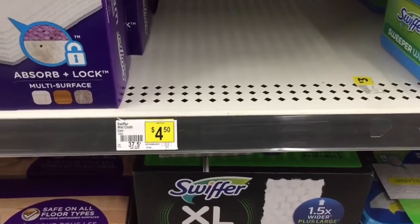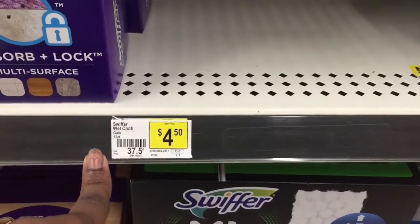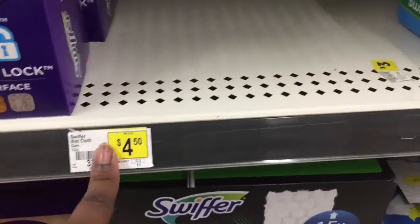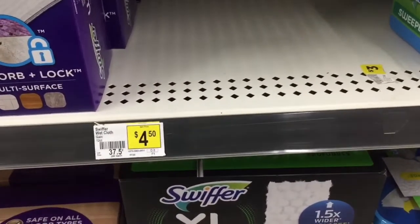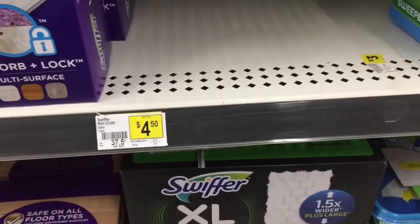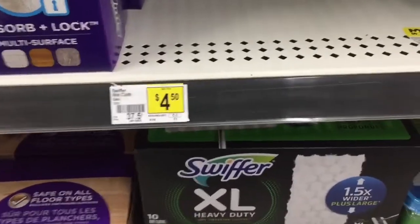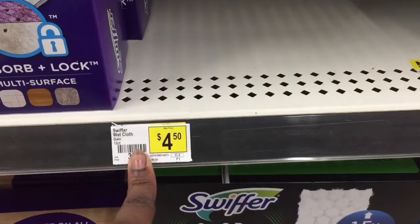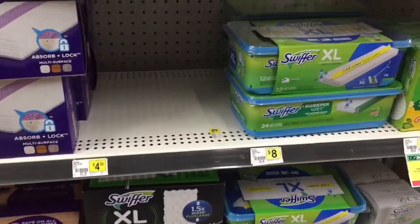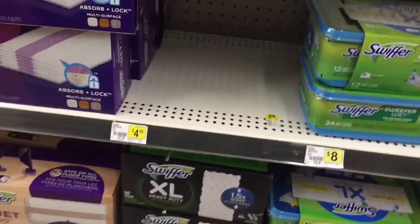The replacement item is $4.50. There is a digital coupon for two dollars off, which would make it two dollars and fifty cents. There is also a one dollar digital when you buy two, but it's a better deal to clip the two-dollar digital. Don't clip the one-dollar digital if you want to use the two, because it will always take the lesser value coupon. Clip the two-dollar digital and it'll make it two dollars and fifty cents.